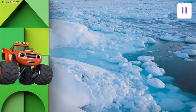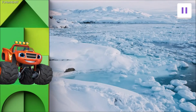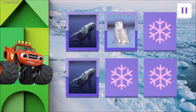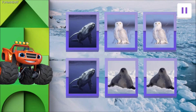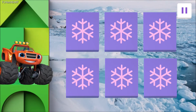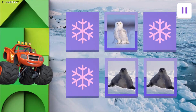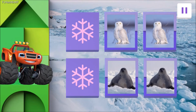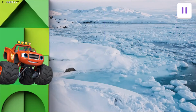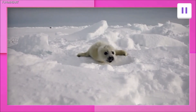Nothing can stop us now! This time, let's match even more animals! Let's see which ones we're playing with: Humpback Whale, Snowy Owl, Harp Seal! Look closely to see where they are. Tap on the cards to find the matching animals! Matching Harp Seals! Matching Snowy Owls! Two Humpback Whales! Here's an amazing fact: Harp Seals breathe air like you and me, but they can stay underwater for up to 15 minutes!